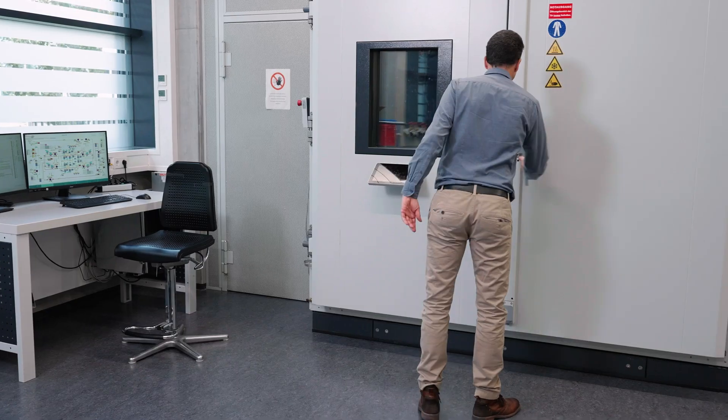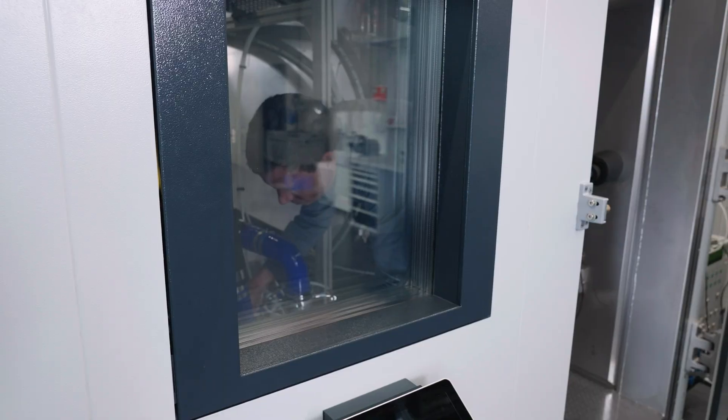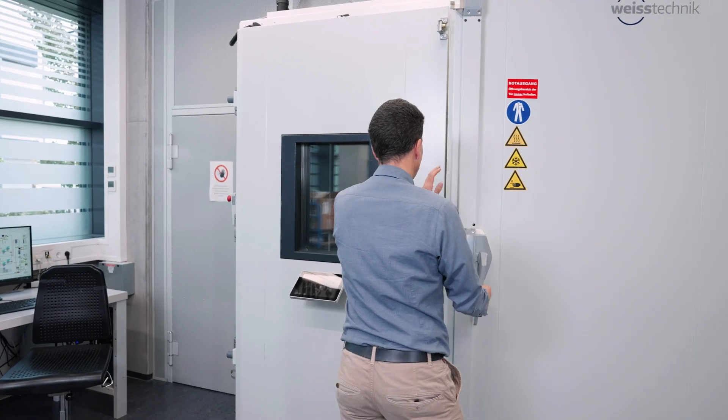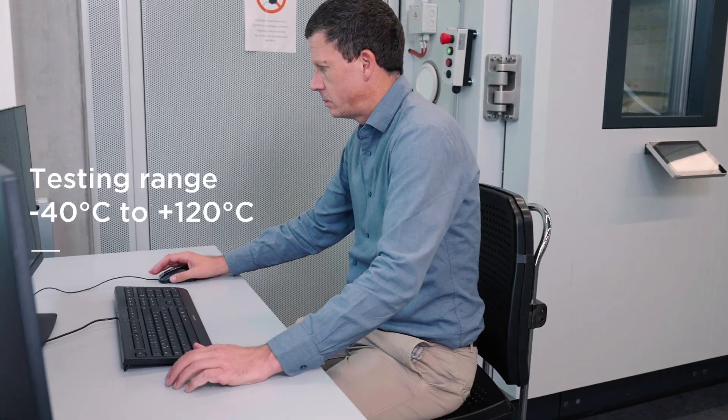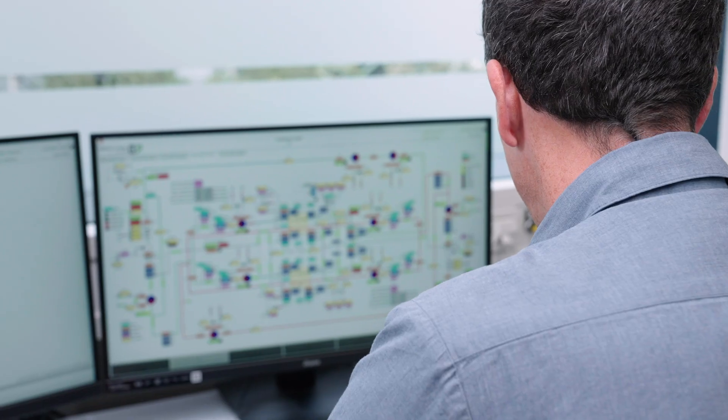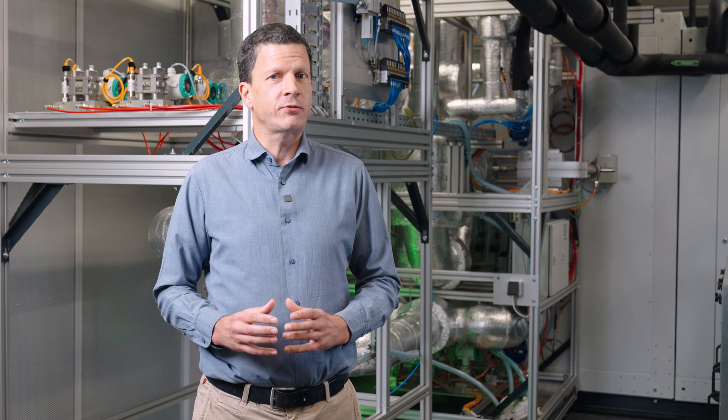Our innovative test system can humidify and condition air mass with predefined pressure and temperature settings. We can test two specimens at the same time in the temperature cycling chamber, simulating conditions from minus 40 to 120 degrees Celsius. This unique feature enables us to conduct comprehensive testing of humidifiers and assess their efficiency under diverse conditions.